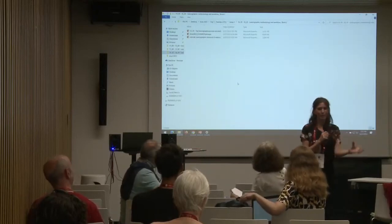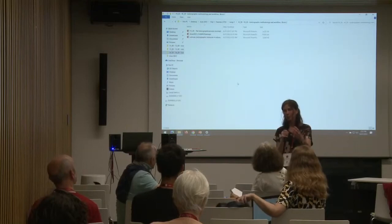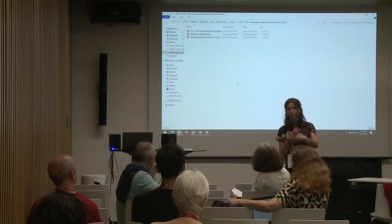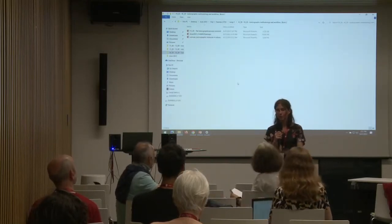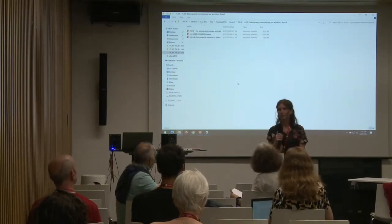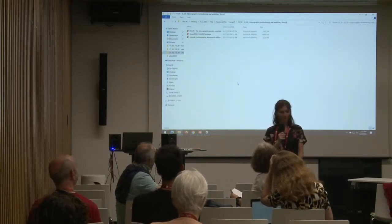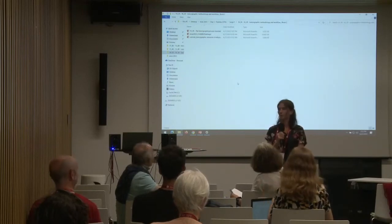Regarding Jupyter notebooks: one participant notes it is a pre-processed environment where you write Python code, get results, and it delivers outcomes directly in the notebook. However, they personally prefer using an editor to write code and obtain results separately, and are not the biggest fan of the notebook format.